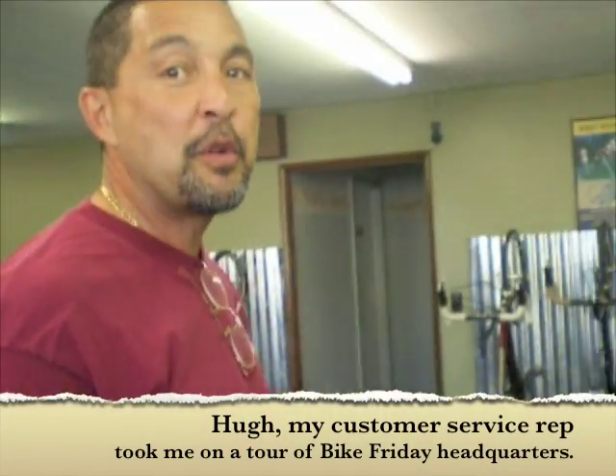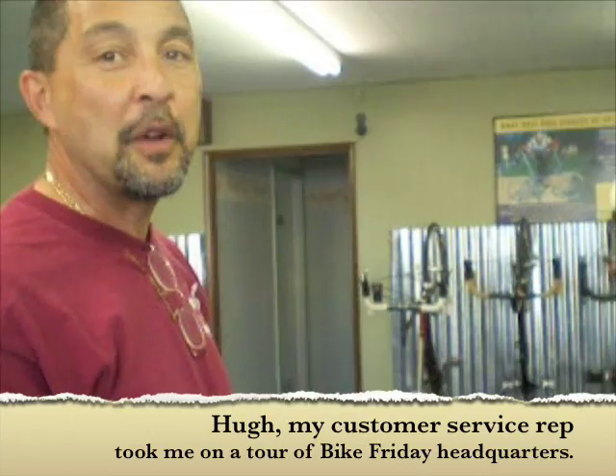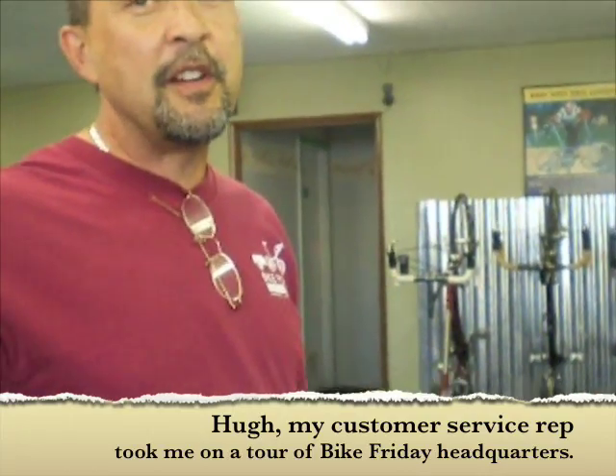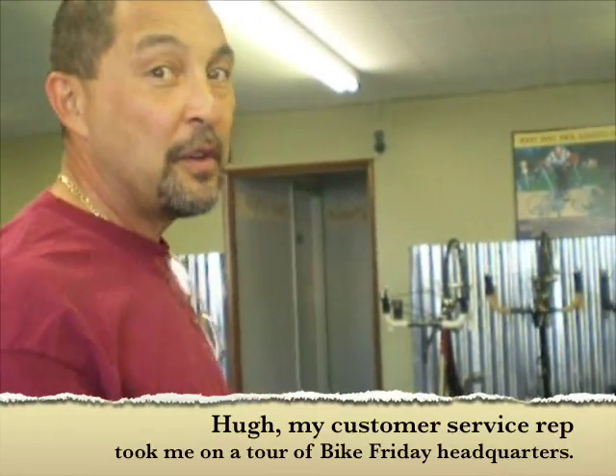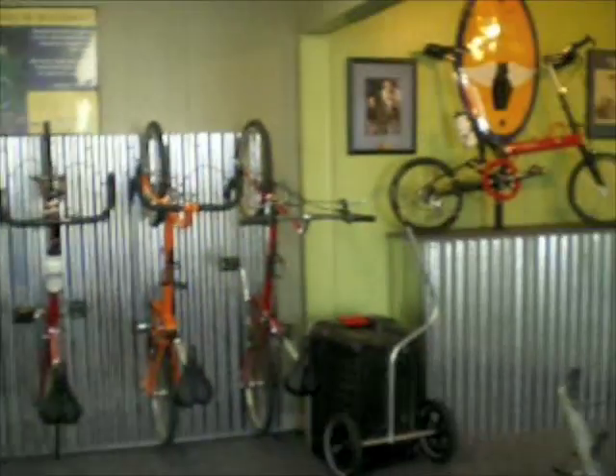This is our showroom. We've moved the showroom around several times as the company's grown. It used to be down in the service area where you walked in. Since then we've just grown and grown and grown over 13 years — well, actually longer than 13 years.